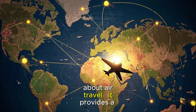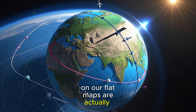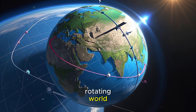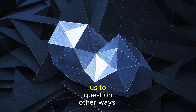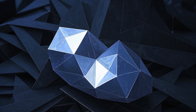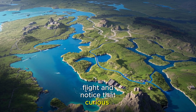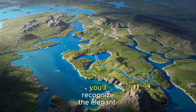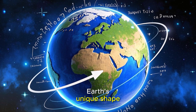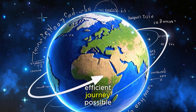Understanding flight paths offers us more than practical knowledge about air travel — it provides a profound reminder of our planet's true nature. The routes that seem inefficient on our flat maps are actually brilliant adaptations to the reality of our curved, rotating world. This perspective challenges us to question other ways our mental models might diverge from physical reality, encouraging a more nuanced understanding of our three-dimensional home. Next time you track a long-distance flight and notice that curious northern detour, you'll recognize the elegant solution it represents: the mathematics of great circles, Earth's unique shape, and the strategic use of atmospheric phenomena all combine to create the most efficient journey possible.